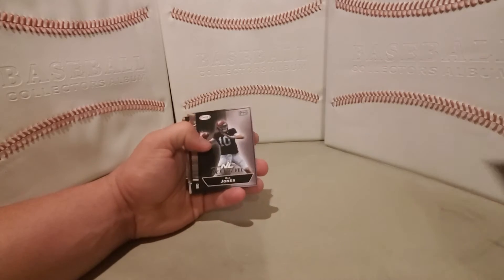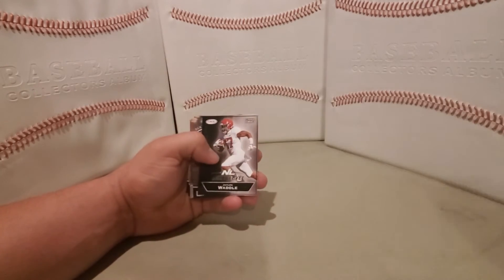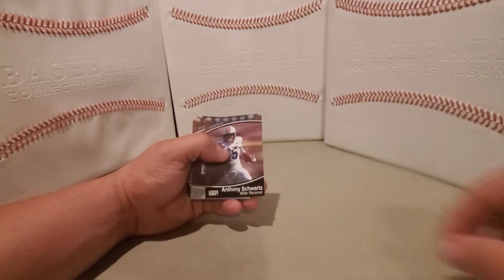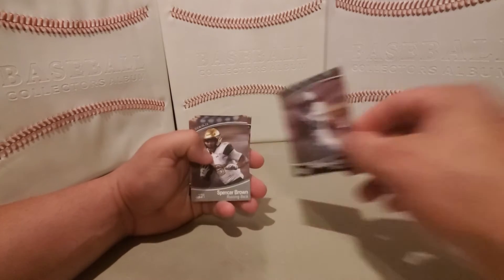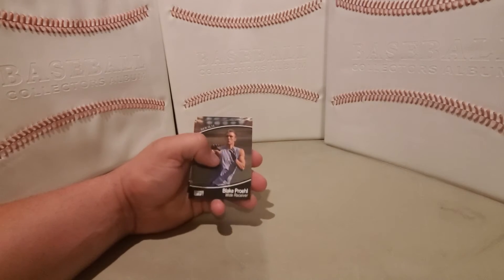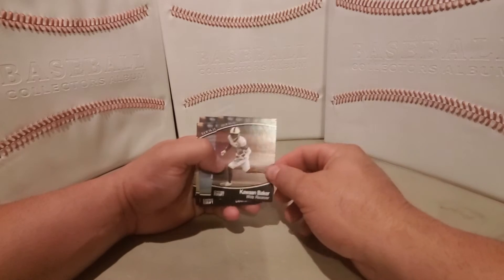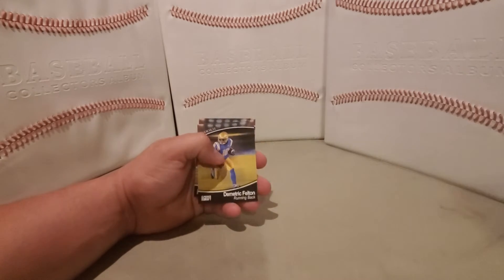Richard LeCount, Mac Jones next level, Richie Grant, Jalen Waddle, Anthony Schwartz, Spencer Brown, silver Trevor Lawrence, silver Blake Perell, Blake Perell, Kawan Baker.